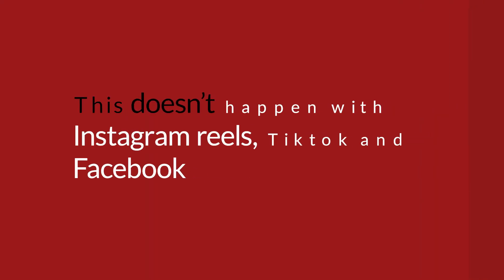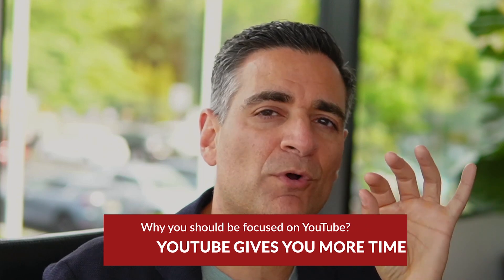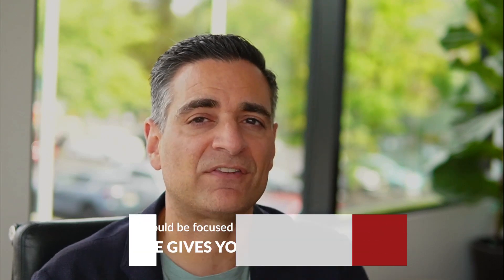This doesn't happen with Instagram Reels, TikTok, or Facebook. It's very rare that you'll put something up and six years later Instagram Reels is still recommending it and you're continuing to rack up views. YouTube also gives you more time — it's very rare on platforms like Instagram Reels and TikTok for people to sit and watch a five or ten minute video, but they will on YouTube, which gives you a better opportunity to communicate who you are, what your med spa is about, and possibly get them to join an email list.